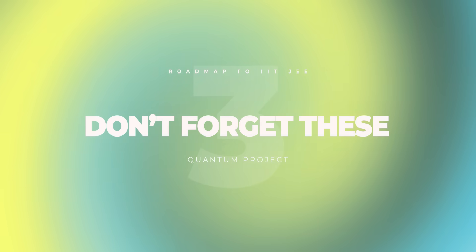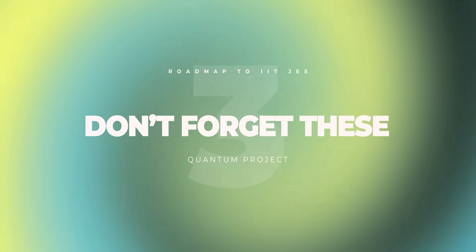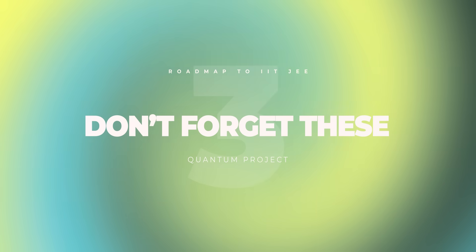Now let's talk about the five most important things that JEE aspirants usually forget or ignore during their two years of preparation. The first one: NCERT is very important, especially for chemistry and also for certain chapters in physics. Even if you want to follow a reference book, just have an overview of NCERT.